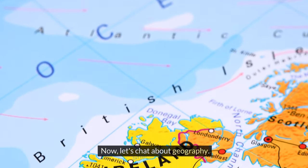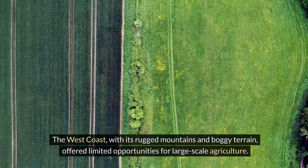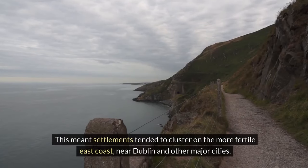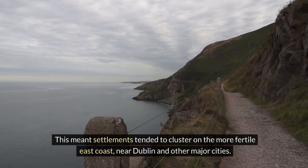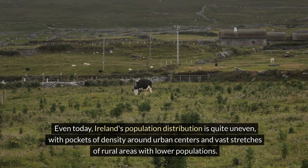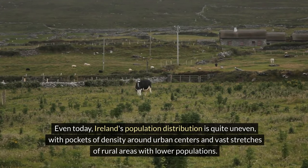Now let's chat about geography. While Ireland is a relatively small island, its landscape isn't ideal for widespread, dense populations. The West Coast, with its rugged mountains and boggy terrain, offered limited opportunities for large-scale agriculture. This meant settlements tended to cluster on the more fertile East Coast near Dublin and other major cities. Even today, Ireland's population distribution is quite uneven, with pockets of density around urban centers and vast stretches of rural areas with lower populations.